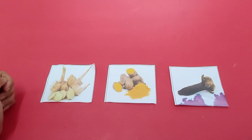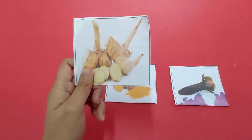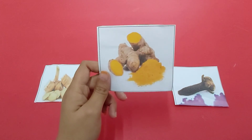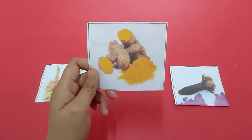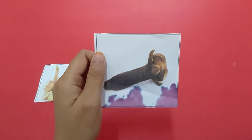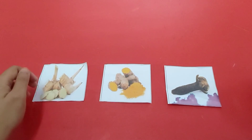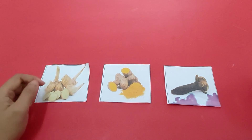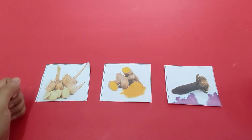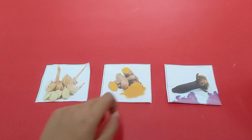And for the last step, you have to be able to mention the name of each medicinal herb. Can you tell me what picture is this? Yes, this is a picture of galangal, correct. Can you tell me what picture is this? Yes, this is a picture of turmeric. Can you tell me what picture is this? Correct again, this is a picture of clove. Langkah terakhir yang harus anak-anak lakukan adalah menyebutkan nama dari masing-masing tumbuhan obat. This is galangal, this is turmeric, and this is clove.